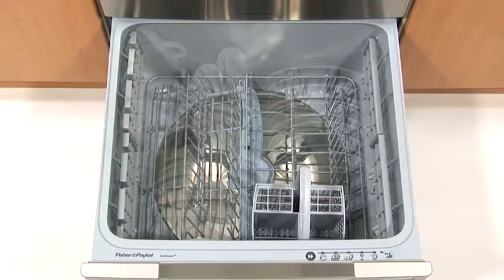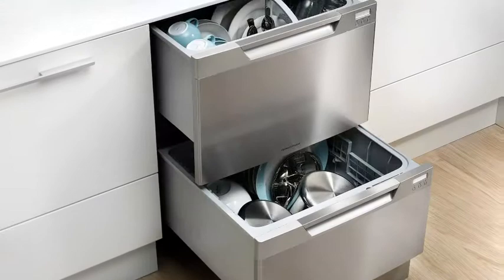Available in easy clean stainless steel, black, white or integrated, they blend effortlessly into your kitchen, wherever you wish to locate them.